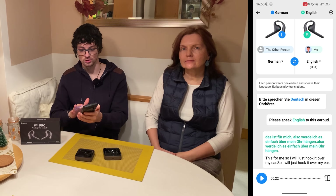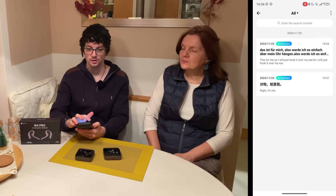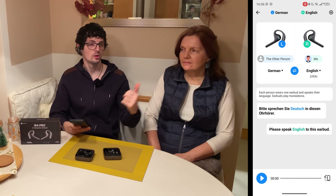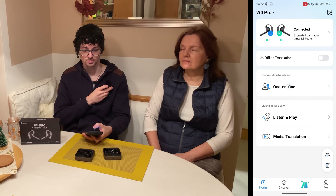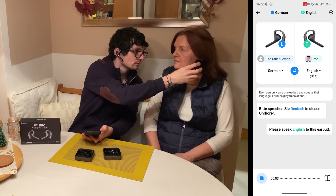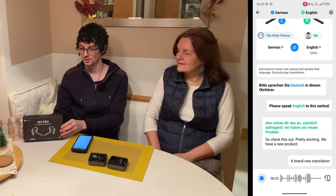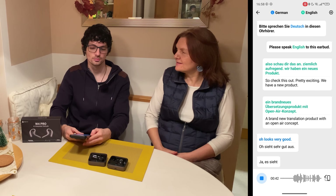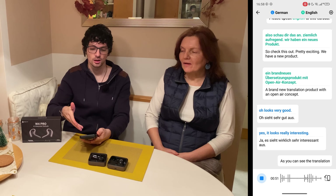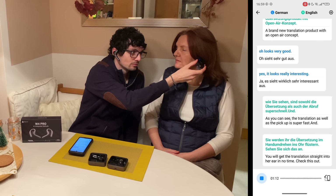Down here, it will also record a voice memo — not only saving the translation but also everything we speak. Let's start a fresh chat. When we start, she will already hear 'please speak German' and I will hear 'please speak English to this earbud.' As you can see, the translation and pickup is super fast. The translation gets delivered straight into her ear in no time.